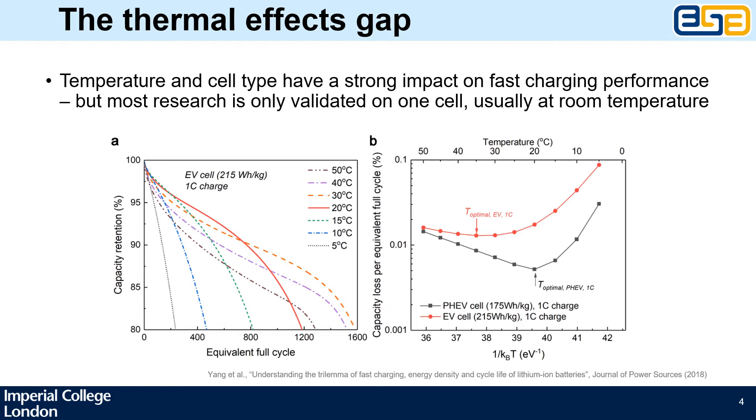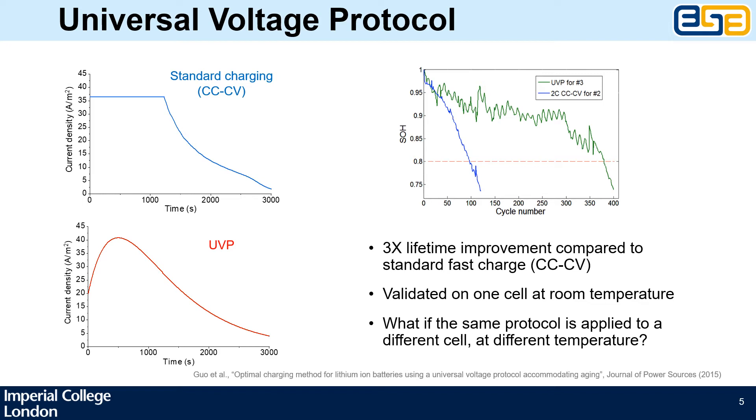As illustrated in this modeling study by Young et al., a battery electric vehicle cell will have a higher optimal temperature than a plug-in hybrid cell, and the faster we want to charge it, the further we shift the optimal point towards higher temperatures. There is still quite a limited amount of literature on how ambient temperature and temperature evolution during charging influence the effectiveness of different fast charging strategies. We chose to use an electrochemical thermal model to address this gap, and as a case study we investigated one of the successful charging protocols from the literature: the so-called universal voltage protocol proposed by Goethe et al.